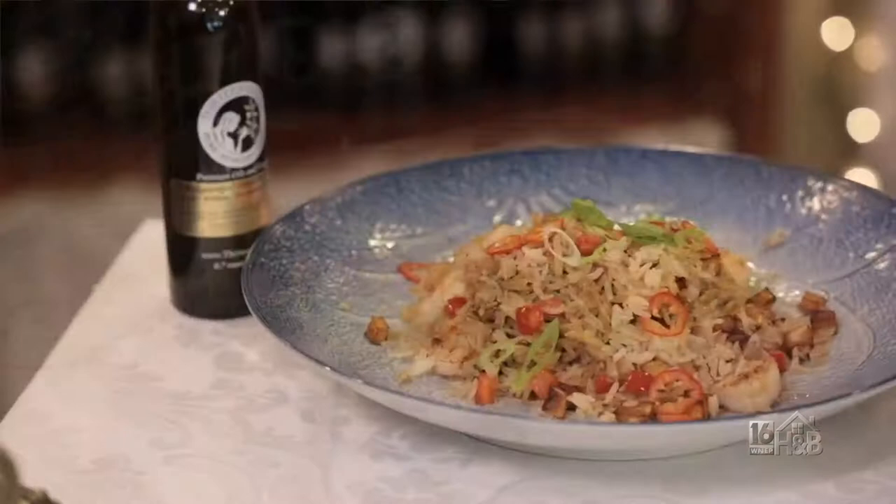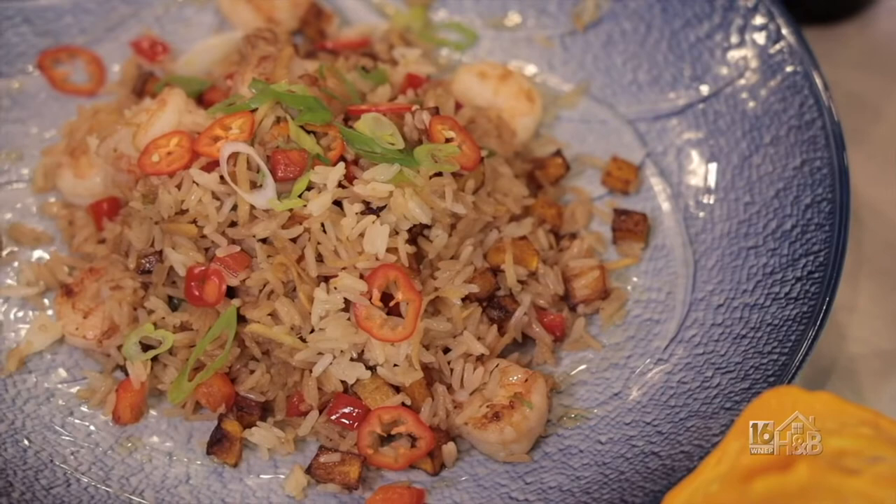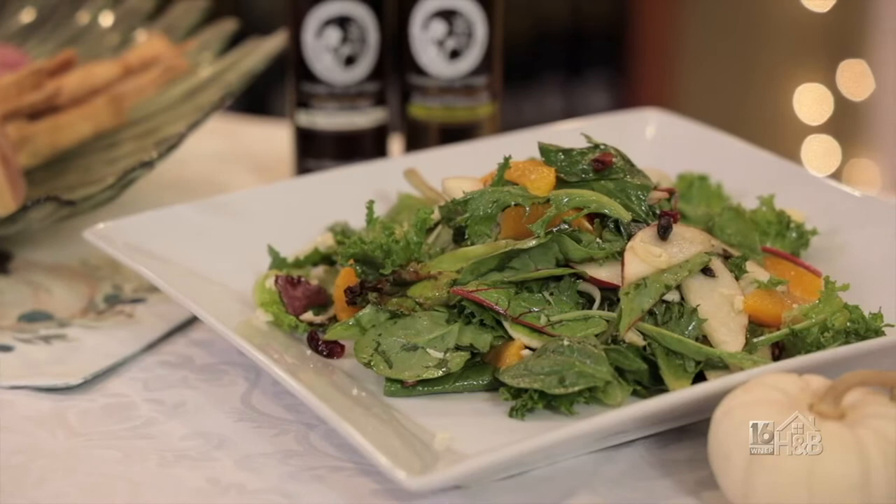Let's get started. We're actually going to start with our stir fry — a shrimp and butternut squash stir fry rice. We have to get the squash starting to cook and then we're going to switch back and go to the salad.